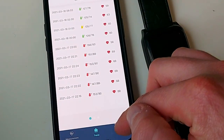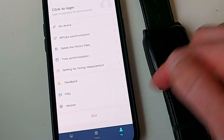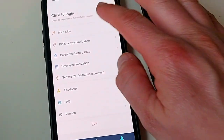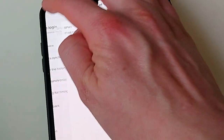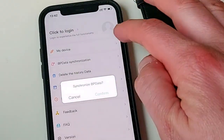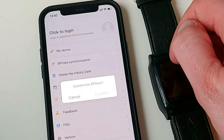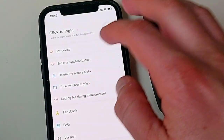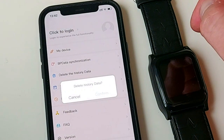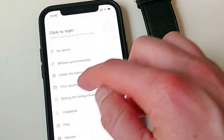If you click into 'My Device,' you will see the wearable that's actually connected to your smartphone. By clicking on 'BP Data Synchronization,' you're basically syncing all the values from your watch to the app. 'Deleting the history data' deletes everything from your trend screen.